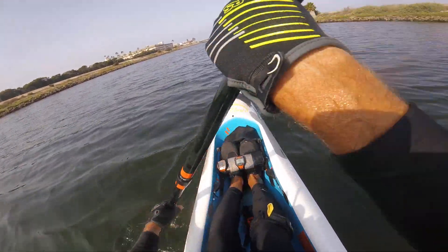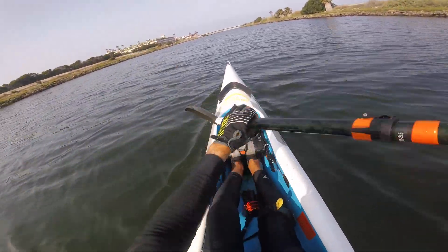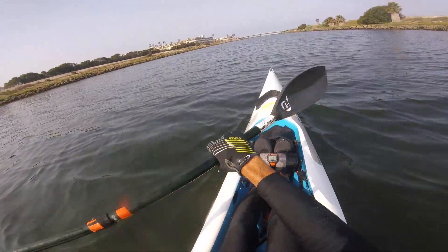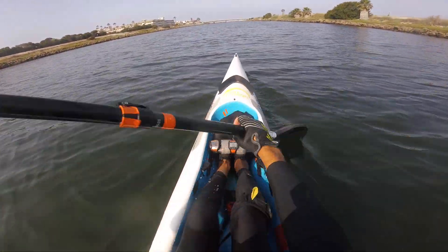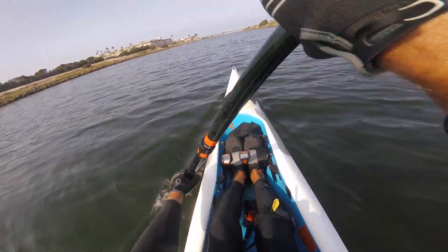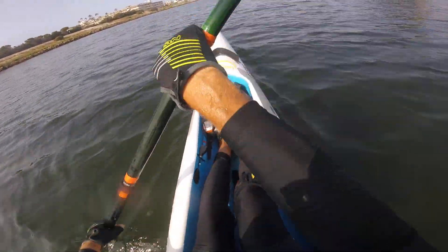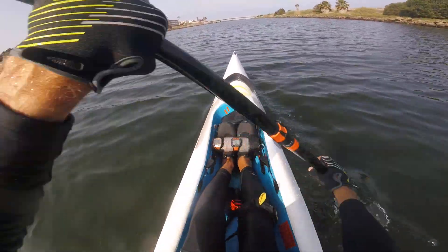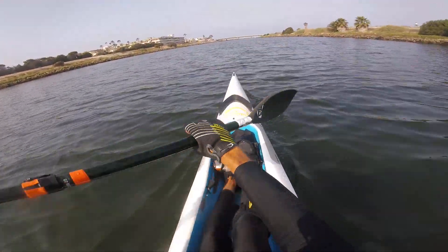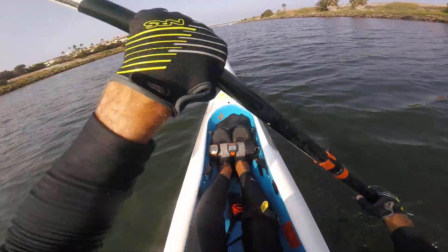I'm also going to entertain the possibility that it may well be that younger, fitter, stronger, better paddlers can sustain the conventional wisdom wing paddle stroke — putting downward force at the beginning and keeping the stroke very short — without going out of their cruising heart rate. That may well be possible.